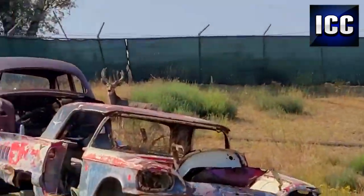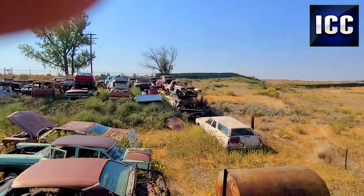I don't know if you guys can see them or not over there, but I kicked up a mule deer in the back of this junkyard here.